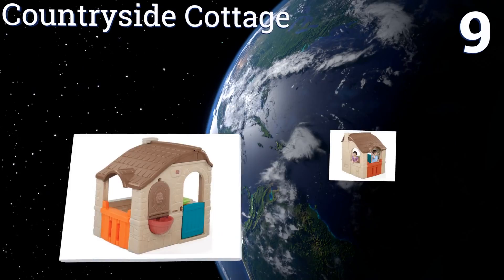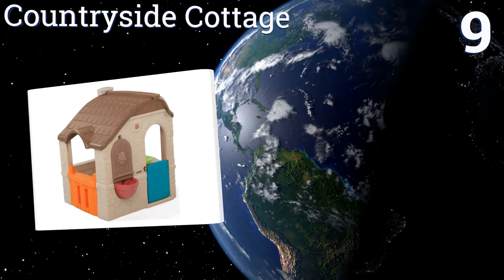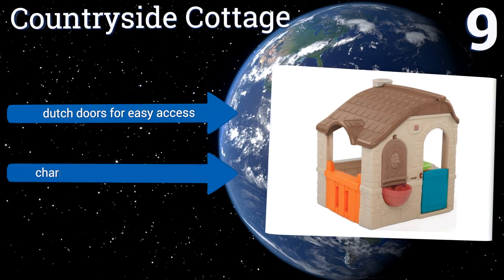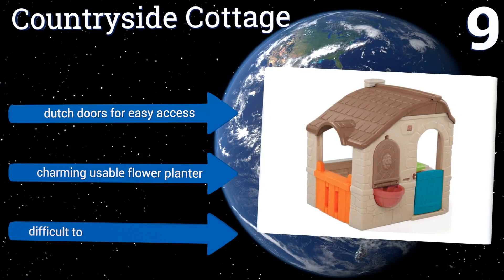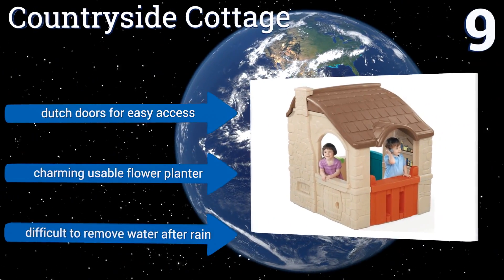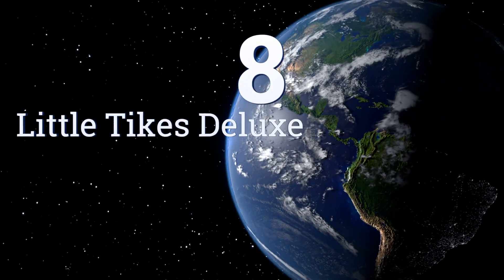At number nine, if you're looking for an option with tons of built-in toys and features, then the Countryside Cottage is for you. This beautiful yet durable double-wall poly built home includes a fireplace, kitchenette, play phone, and even a fully functional doorbell. It has Dutch doors for easy access and a charming usable flower planter, but it is difficult to remove water after rain.